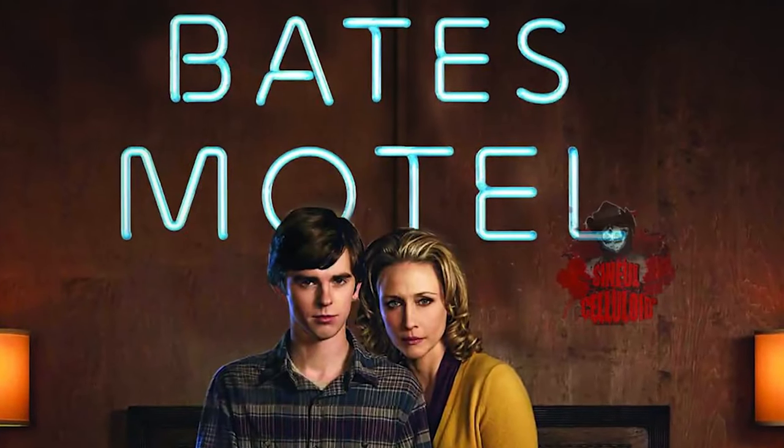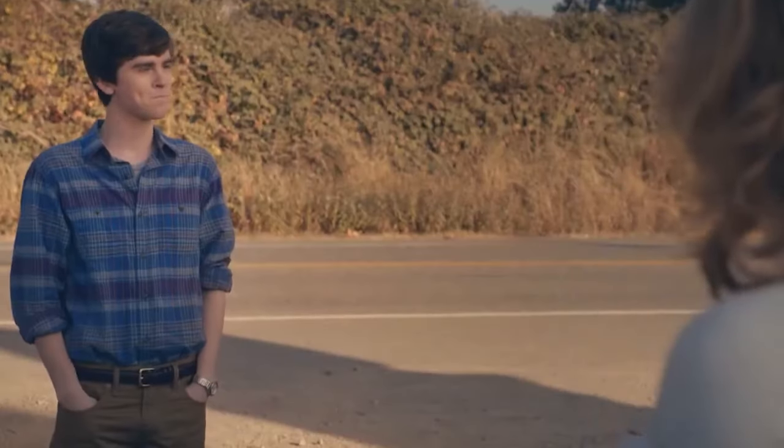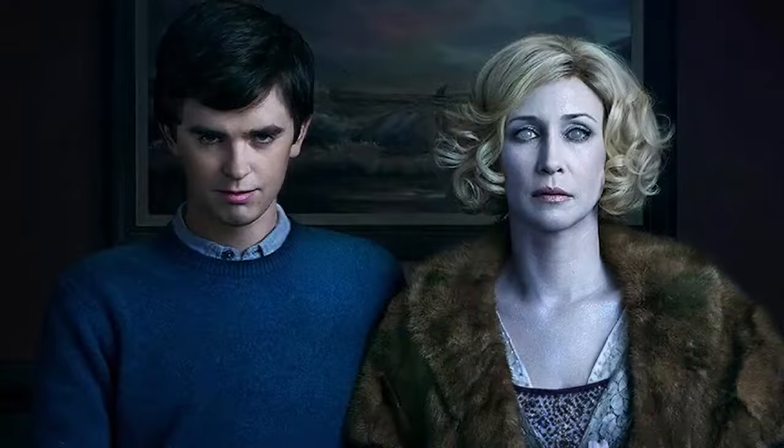Moving on to one of the creepiest shows around: Bates Motel. Bates Motel is set before Psycho when Norman Bates is young and comes to an Oregon town with his mother to fix up a dilapidated motel. Despite their best efforts to start a new life, Norman struggles to maintain his mental health. Unlike some of the shows we've just mentioned, Bates Motel got five seasons to build to a satisfying conclusion.